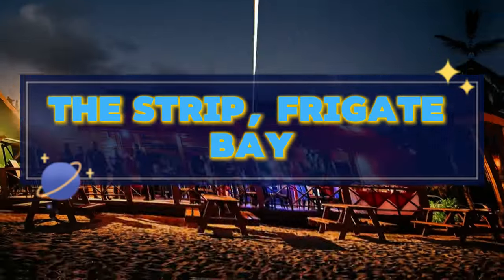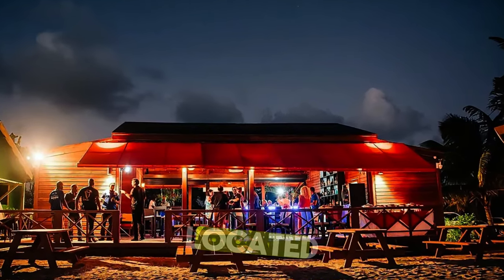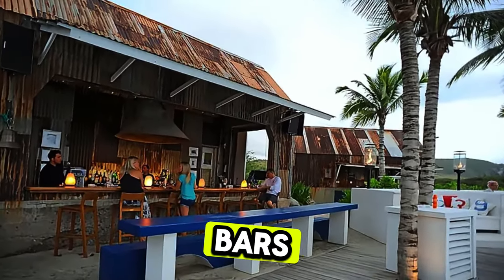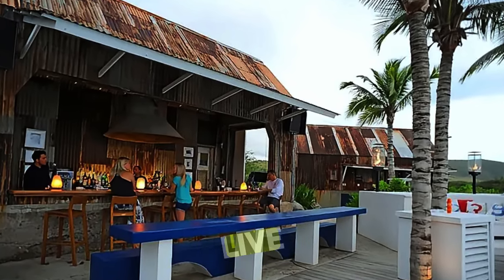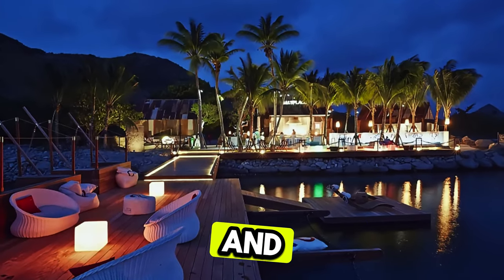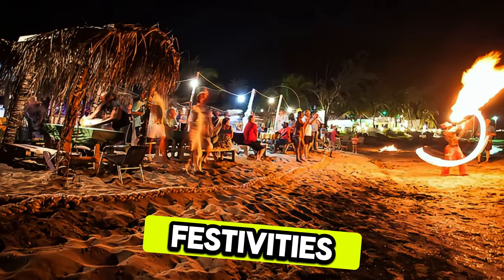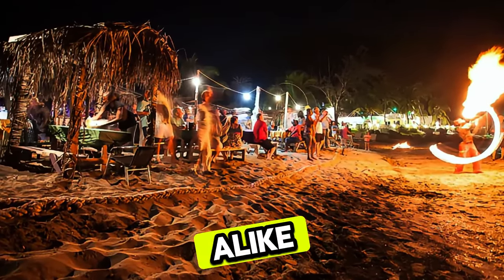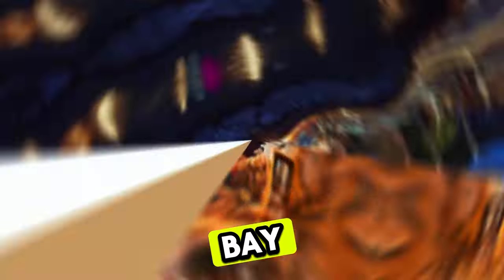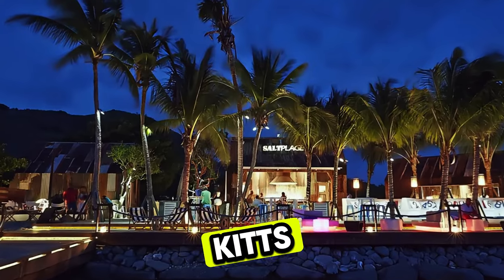The Strip, Frigate Bay. Experience the vibrant nightlife of Frigate Bay Strip, a bustling entertainment district located on the south-eastern coast of St. Kitts. Explore a colorful array of beach bars, restaurants, and clubs that come alive after dark with live music, dancing, and Caribbean rhythms. Savor delicious cocktails and fresh seafood, or sample local specialties such as conch fritters and jerk chicken. Join in the festivities as locals and visitors alike come together to celebrate life, love, and laughter on the shores of Frigate Bay. The Strip is a lively hotspot and a must-visit destination for nightlife enthusiasts in St. Kitts and Nevis.